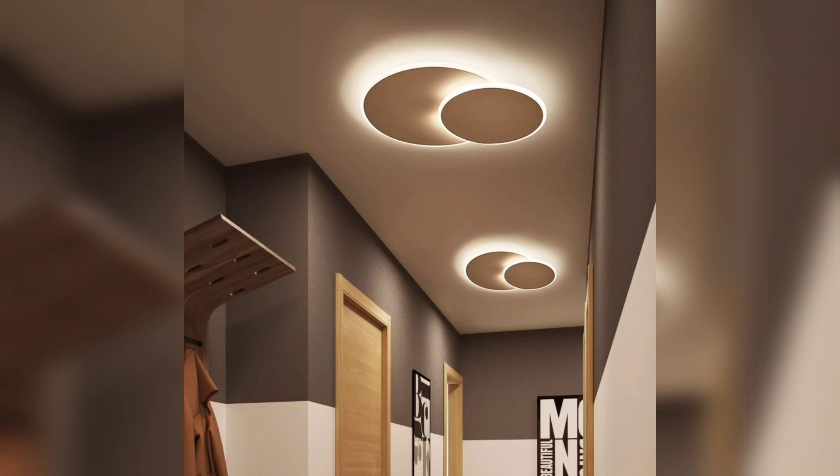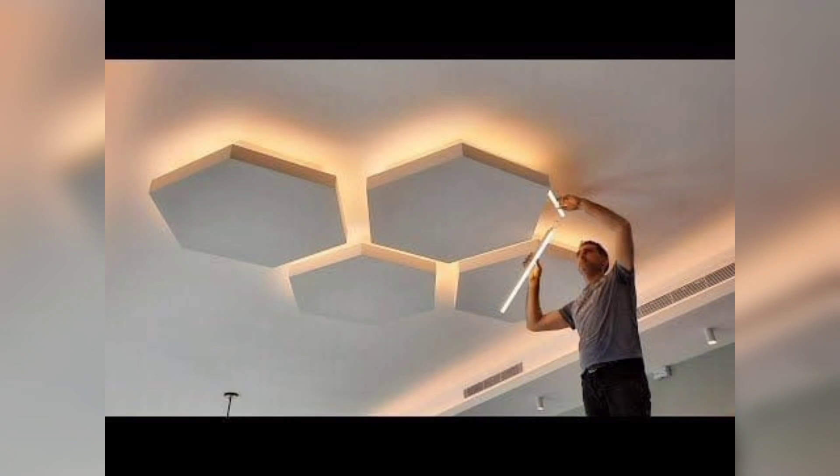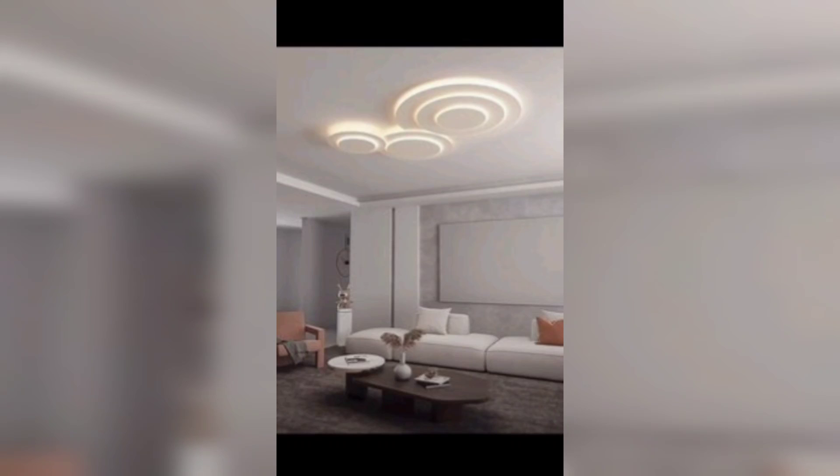Integration with smart technology: many modern light fixtures are compatible with smart home technology. This enables you to control and customize your lighting remotely through apps or voice commands, offering convenience and flexibility in managing your lighting preferences.